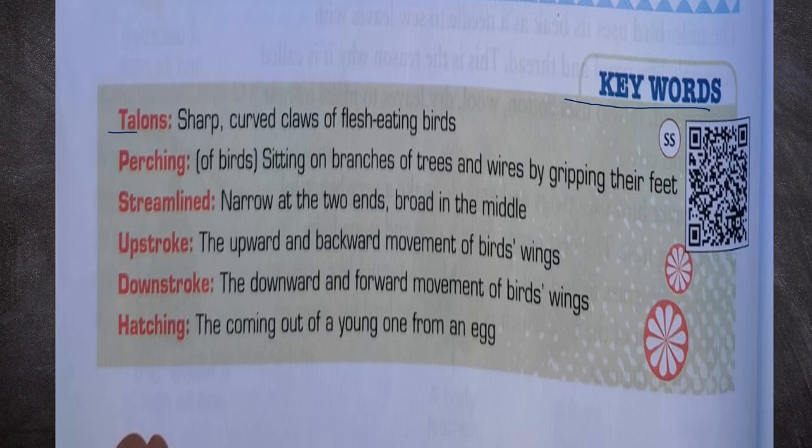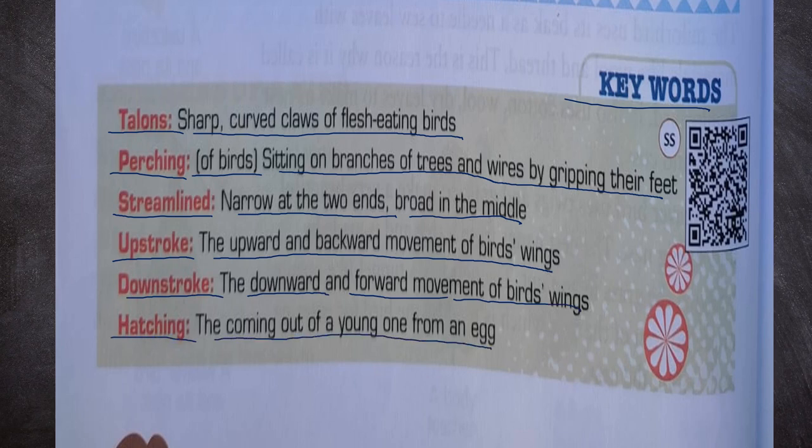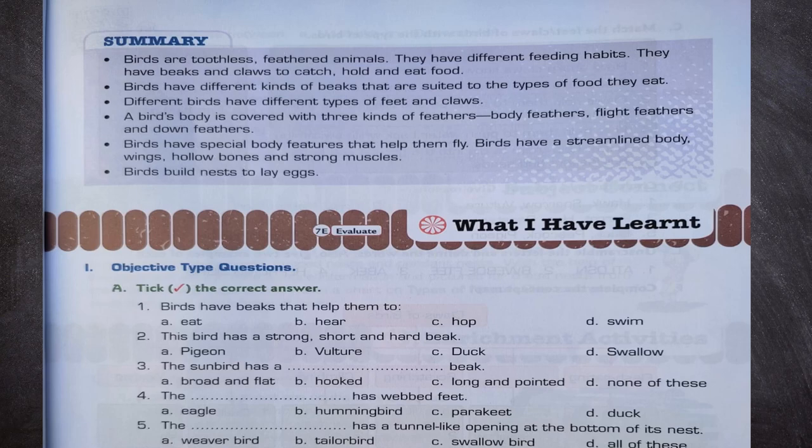Keywords: Talons — sharp curved claws of flesh-eating birds. Perching of birds — sitting on branches of trees and wires by gripping their feet. Streamlined — narrow at the two ends, broad in the middle. Upstroke — the upward and backward movement of a bird's wings. Downstroke — the downward and forward movement of a bird's wings. Hatching — the coming out of a young one from an egg.